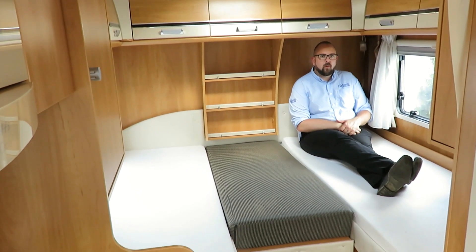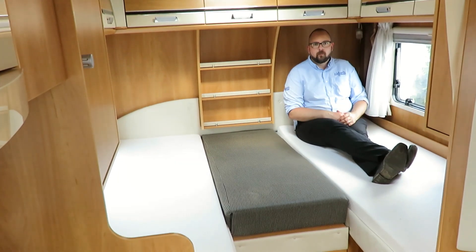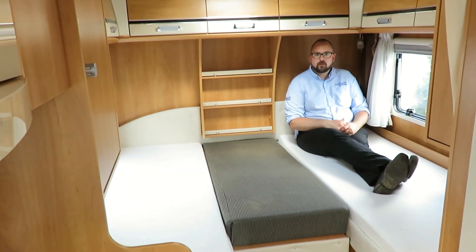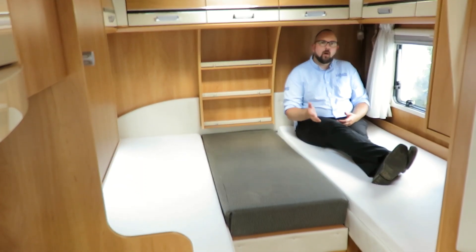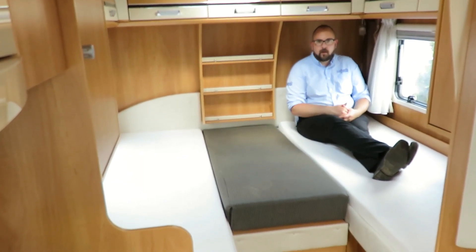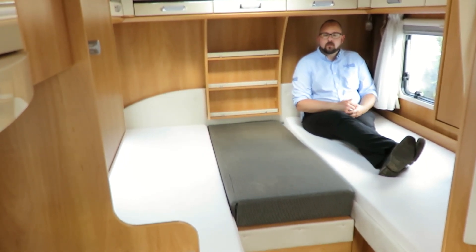The T6511 has two single beds, which can be made into a large transverse double over a good sized garage. The great thing is that they are low bunks, so you don't have to climb up and down steps to get in and out of bed. There are also two good sized wardrobes and lots of storage space.